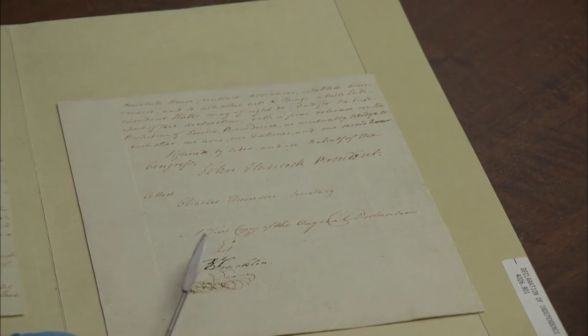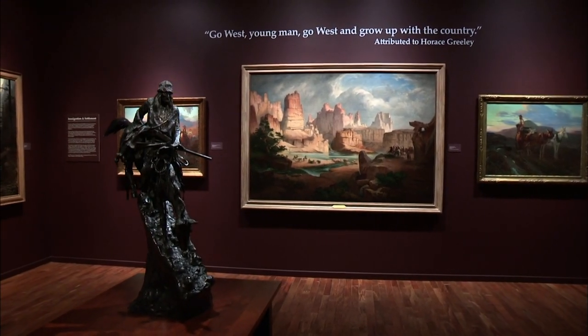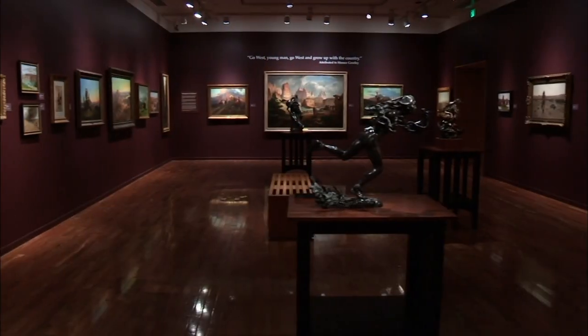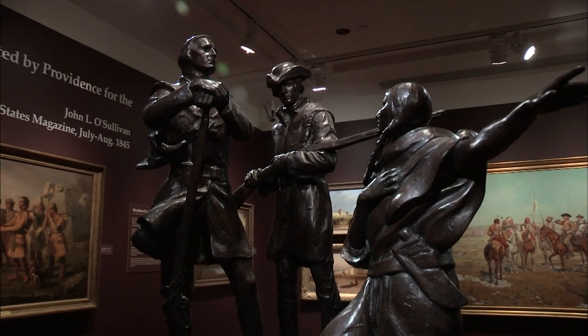There's only one known certified copy of the Declaration of Independence. The original's in Washington, D.C. — we've got the certified copy. It's making me have goosebumps. Those who want to understand the American character these days are often drawn to the west, to the mythology of the frontier and Native Americans. The Gilcrease is a unique collection — one of the most important collections of Western American art and history in the United States. It collects art and artifacts that help tell the story of the American experience.